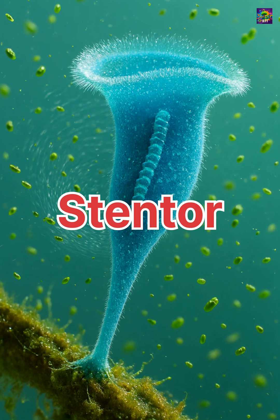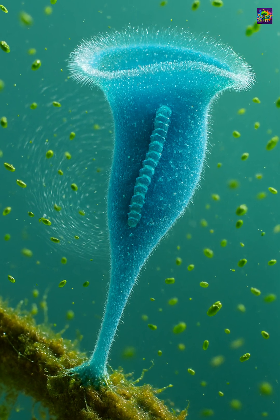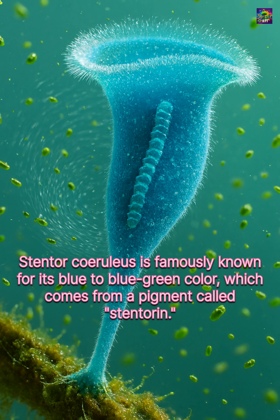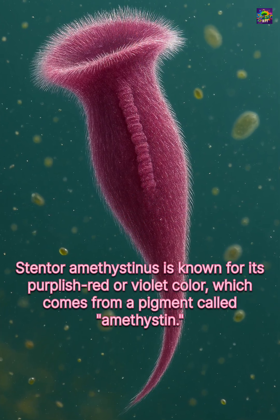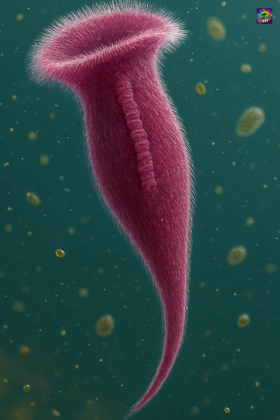If you think all single-celled organisms are tiny and simple, meet Stentor, one of the giants of the microscopic world. Stentor is a ciliate protist, often visible to the naked eye, growing up to two millimeters long.